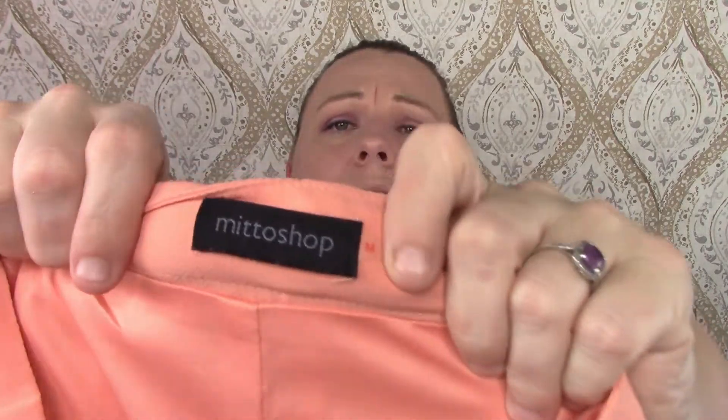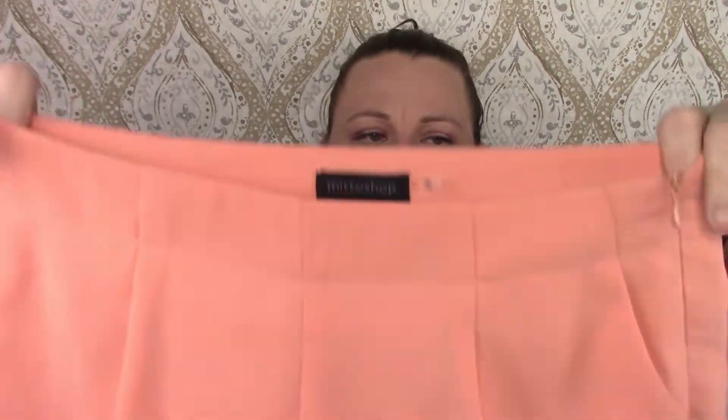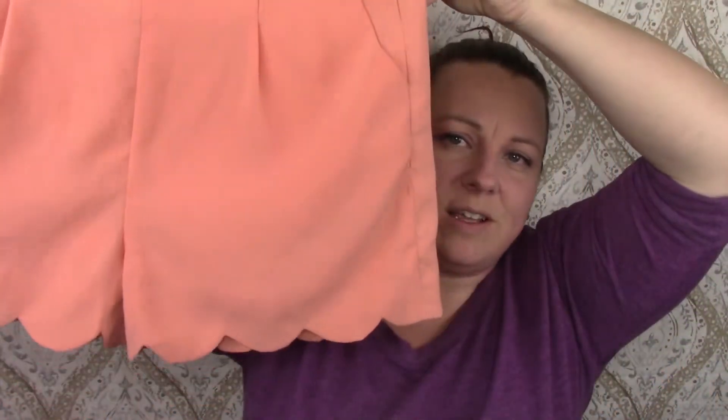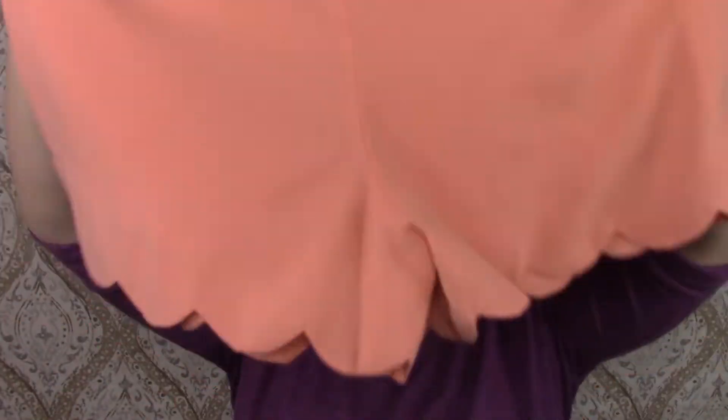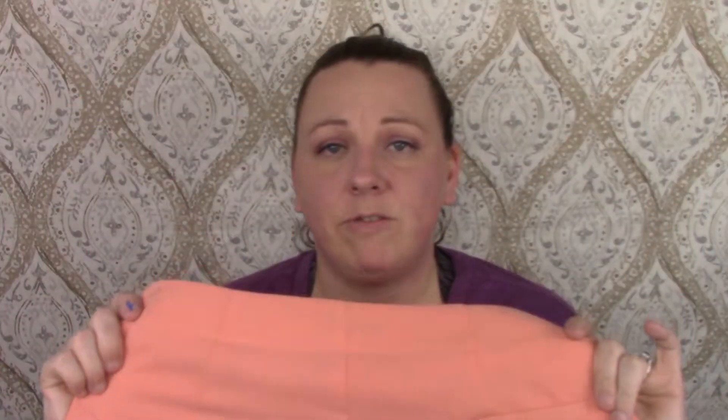This is Mitto — Mitto shop. They're these cute scalloped shorts. They're kind of silky feeling, probably polyester — always polyester, such trickery. But yeah, they're just some cute little shorts with scalloped bottoms. I love those.